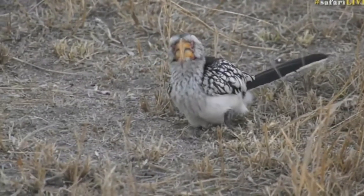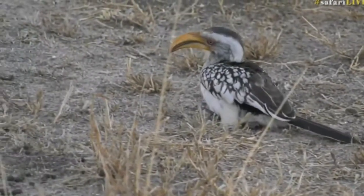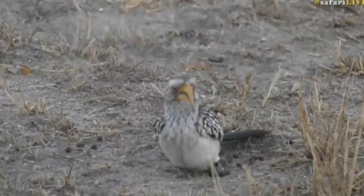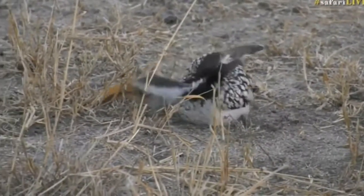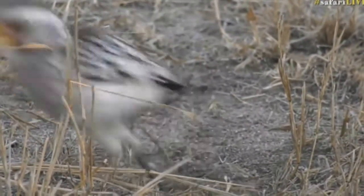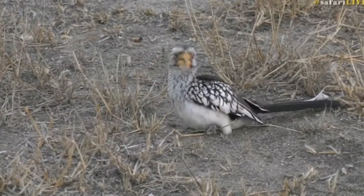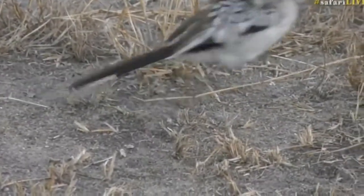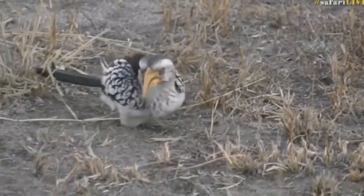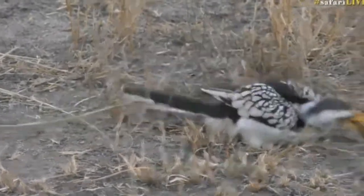I would imagine being pecked by a hornbill would hurt — they have quite a stabbing motion and that beak is not small. The bird is definitely not happy about walking on that foot. A pick from that beak would not be a pleasant experience — it's big with a sharp end and hornbills have complete control over it. In South America they have toucans, which are very similar, and a colleague who kept one said they're quite a handful and it is painful to be pecked by one.